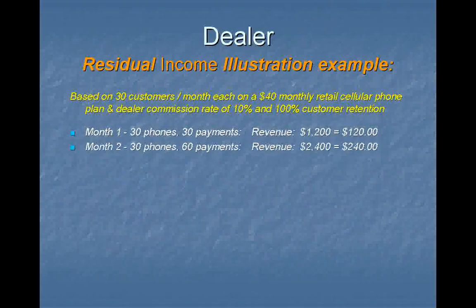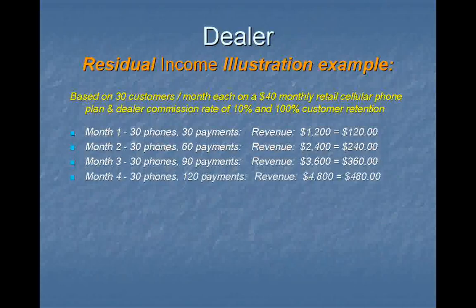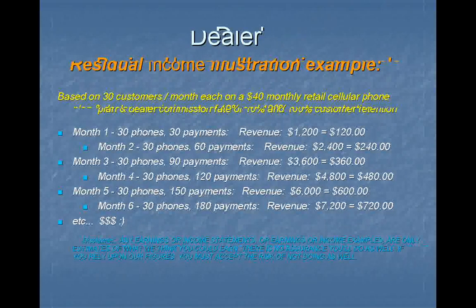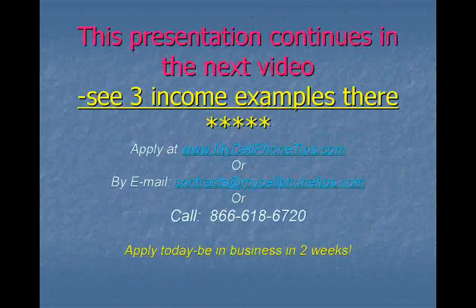Anyway, your first month your residual would be $120, next $240, $360, all the way down to — let's say — the sixth month where your residual income would be $720. And as you can see, your residual income can grow high enough to cover your operating expenses. Not bad. Many people overlook that.